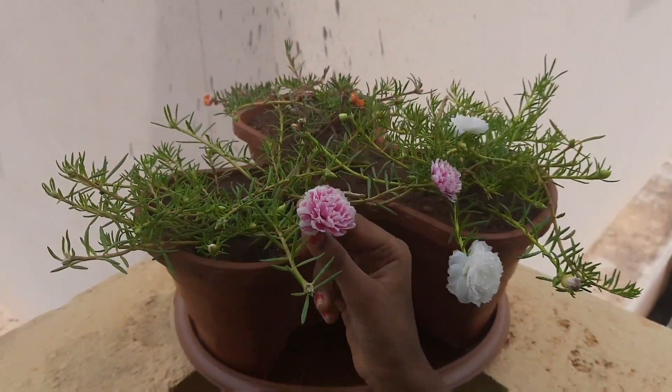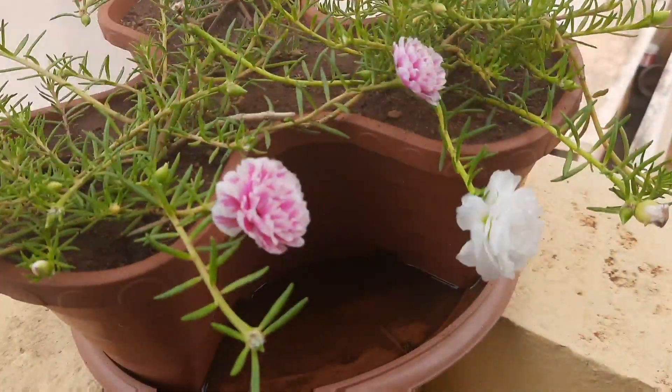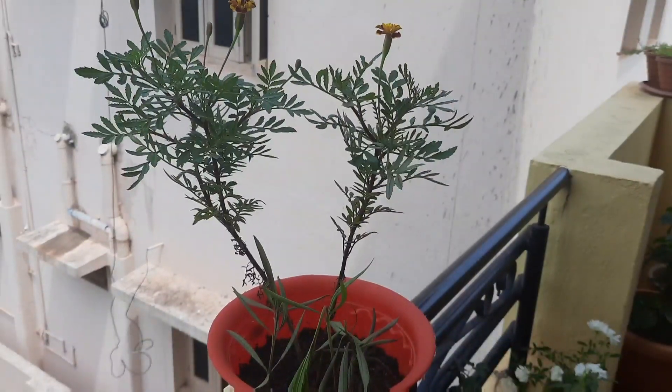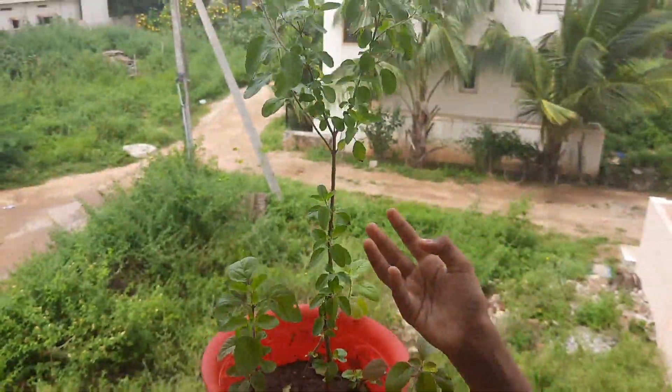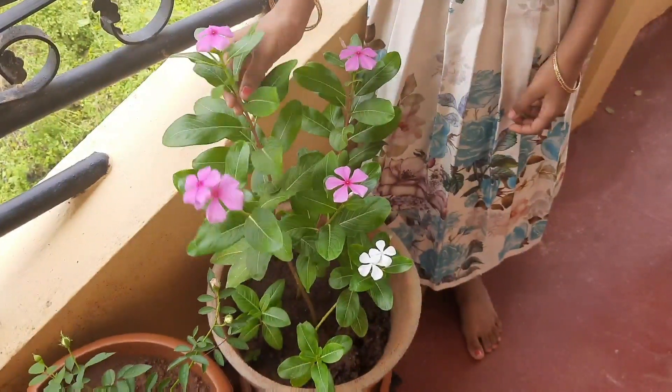It is a table rose. White, pink, mixed color. It is orange color. It is a marigold plant. It is a Tulasi plant. It is also a Sherp.